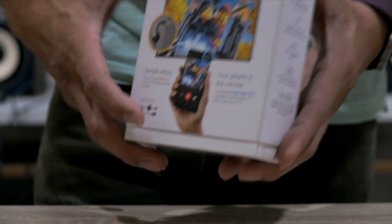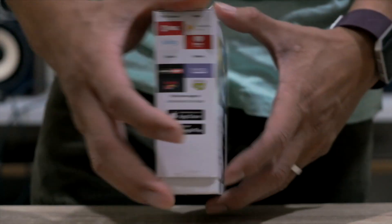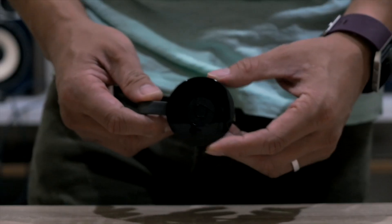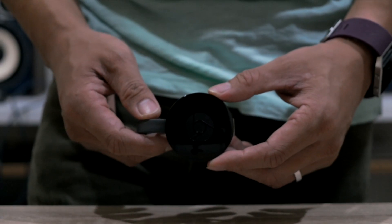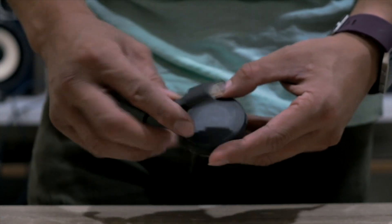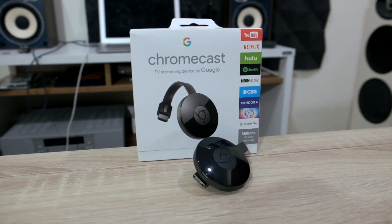Hi guys, welcome back to SuperTomo channel. Chromecast has been in the market for a while and it is now in its third generation with the Chromecast Ultra. In Thailand, however, it has officially been on sale for only about two months. Many local YouTube channels have reviewed it, so today I'm only going to quickly run through the list of things that you can do with it.